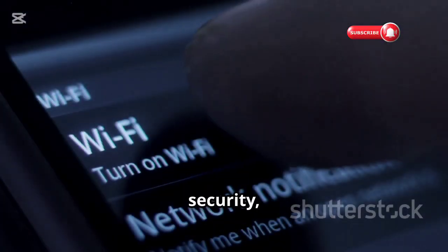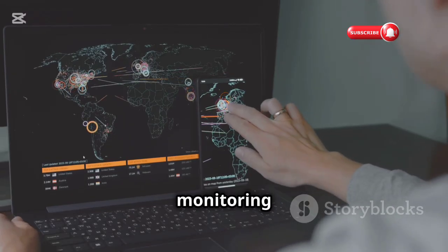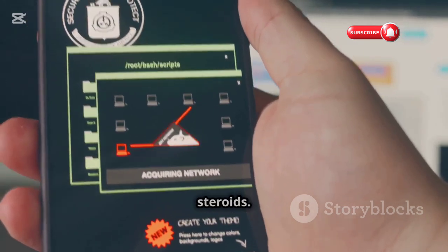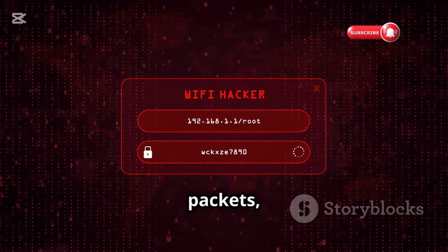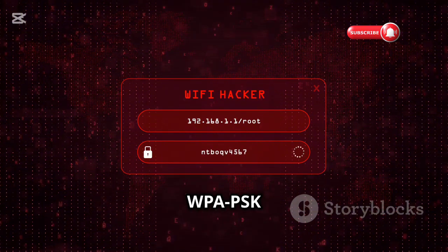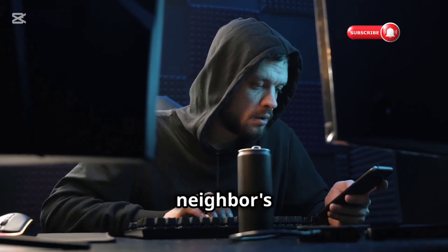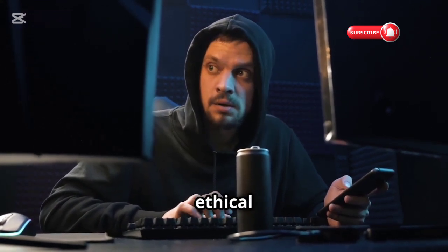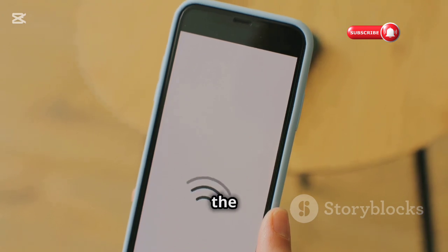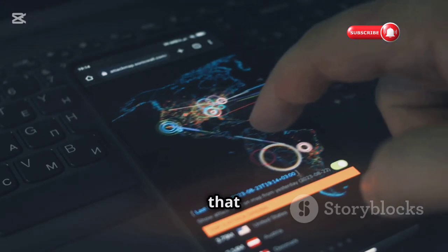Let's talk Wi-Fi security, and for that we've got Aircrack-ng — the gold standard for monitoring and analyzing wireless networks. Think of it as a Wi-Fi sniffer on steroids. It can capture network packets, analyze network traffic, and even crack WEP and WPA-PSK keys under the right conditions. Before you go rogue and start snooping on your neighbor's Wi-Fi, remember: ethical hacking. Use this app responsibly, like testing the security of your own network.